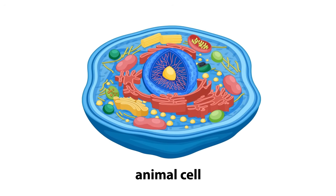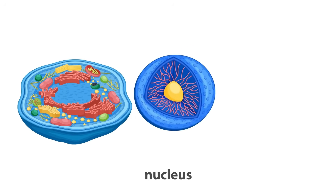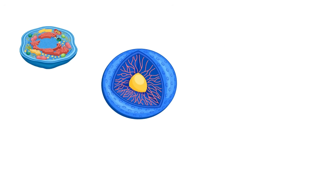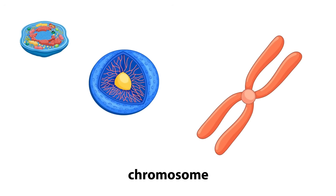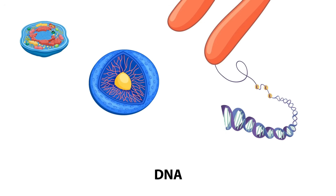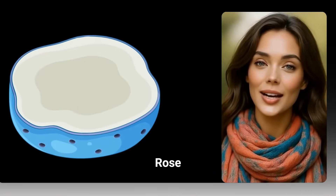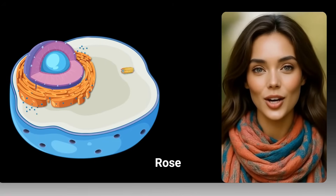The nucleus is like city hall — the control center of the cell. It's usually a round structure near the middle of the cell, and it's super important. The nucleus holds DNA, the instructions for everything, and it tells the rest of the cell what to do and when. Just like a city hall sends out instructions to keep a city running, the nucleus issues orders so the cell grows, makes the right things, or divides to make new cells.